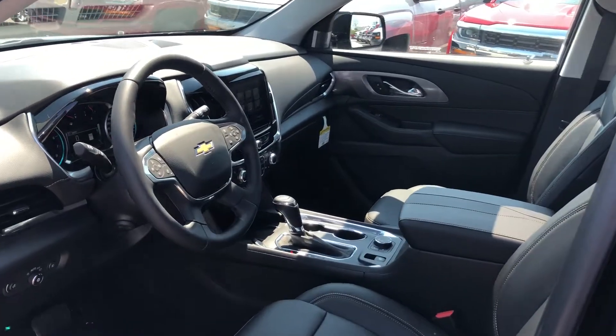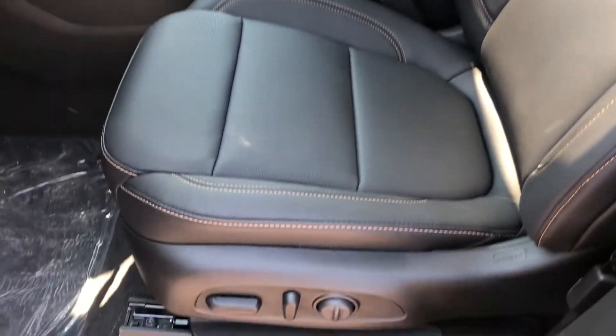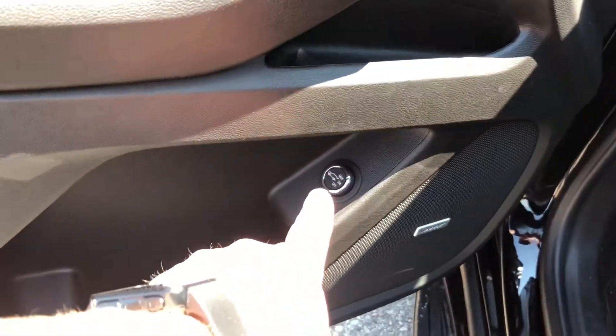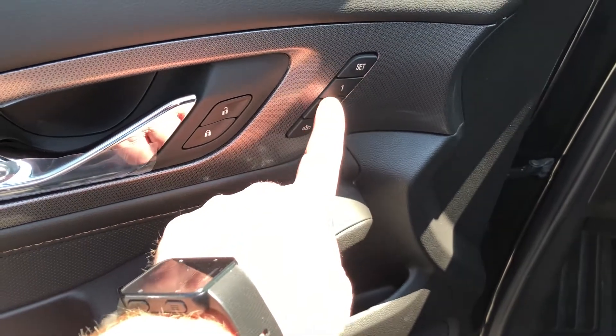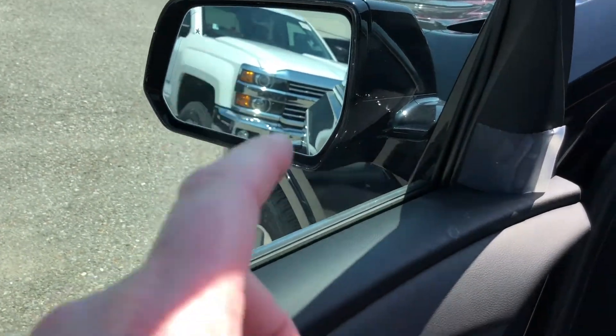Taking a look inside the Traverse — stunning interior. Leather upholstery all throughout. You have the buttons there for the power adjustable driver's seat, including lumbar support, Bose premium speakers, power liftgate right there. Lots of room and storage in the door. Power windows, power mirrors, and power locks. You have memory presets here for the windows and seat, and also your blind zone alert.